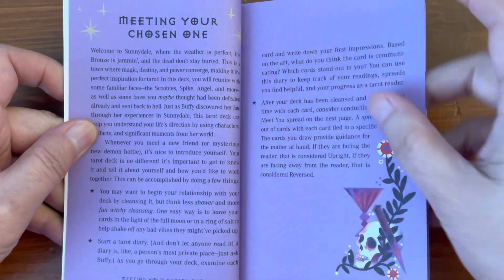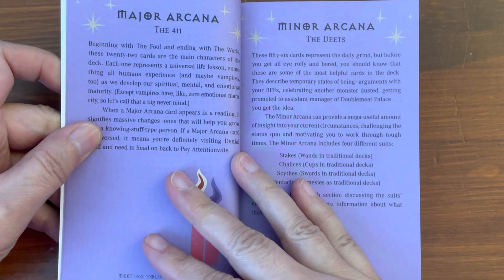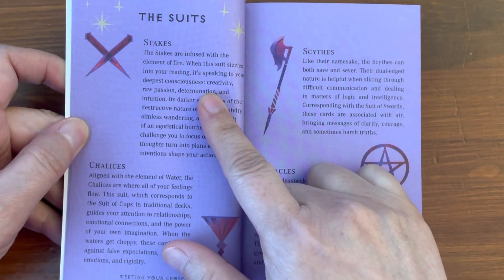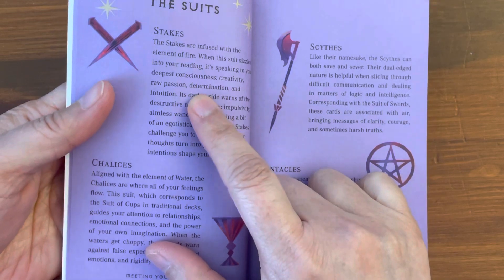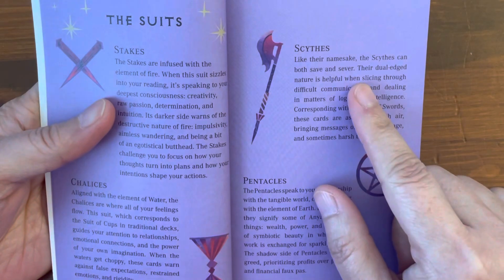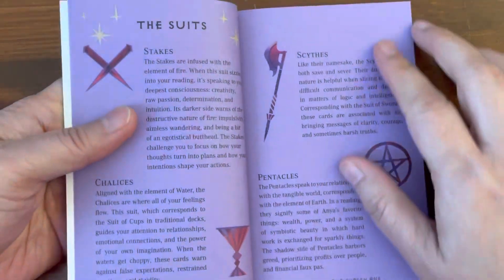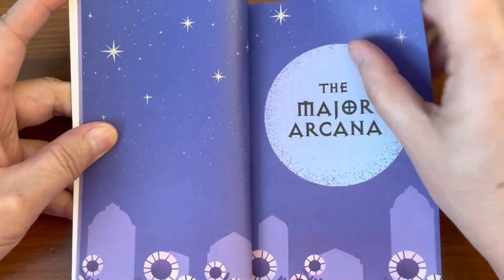Meeting your Chosen One. Major Arcana. The 411. Minor Arcana. The Deets. The Suits: Stakes, infused with the element of fire — so that's Wands. Chalices, that's Cups and Water. Sith, which is the traditional Swords staff. And then Pentacles. Yeah, it was pretty common sense based on the pictures.